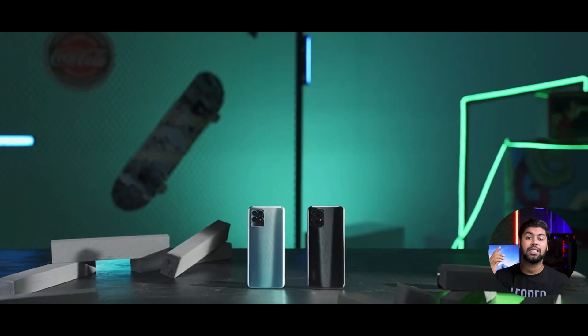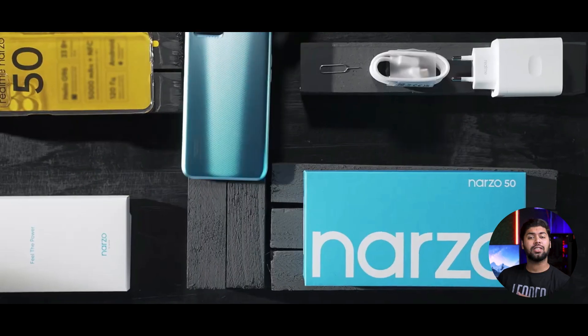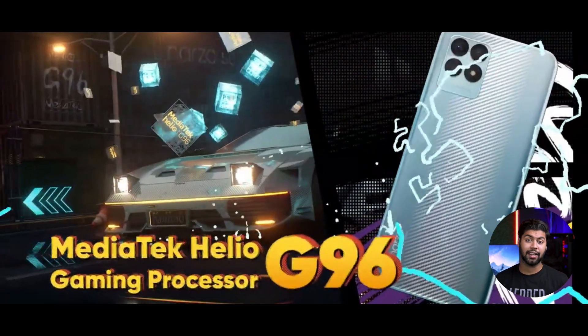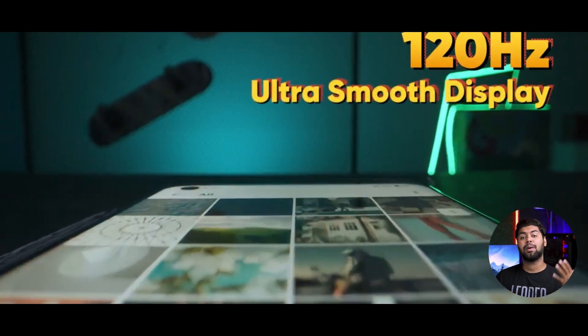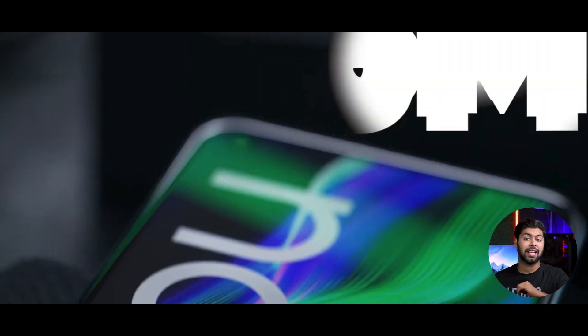Welcome to our first phone — the Realme Narzo 50. It has a 120Hz screen with a 6.6 inch IPS LCD display. The processor is the Mediatek Helio G96. For the camera, you can see the back camera has triple cameras: 50 megapixels, 2 megapixels, and 2 megapixels.